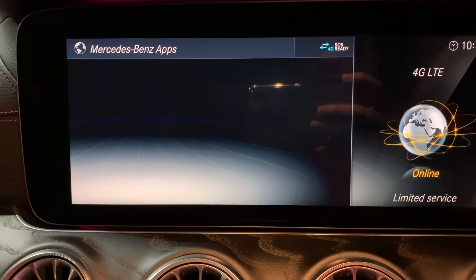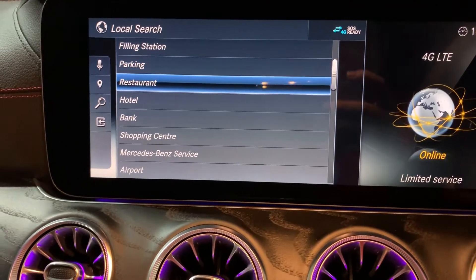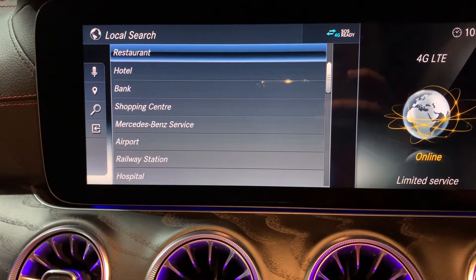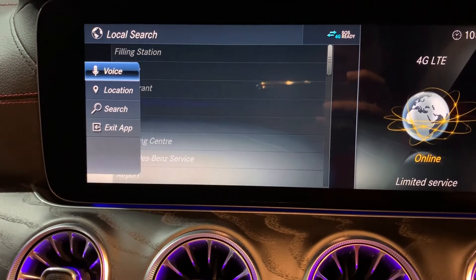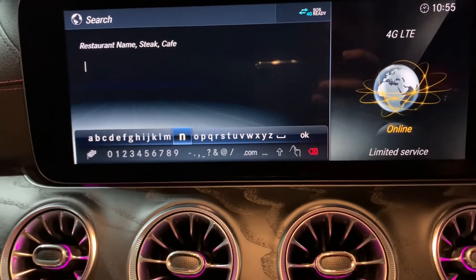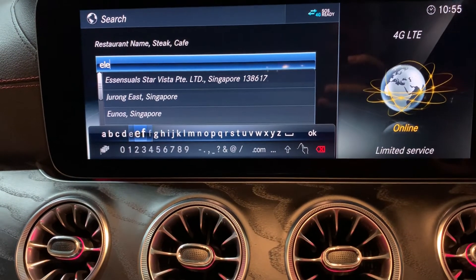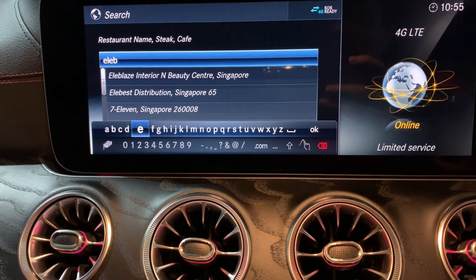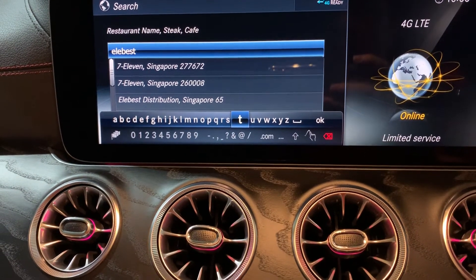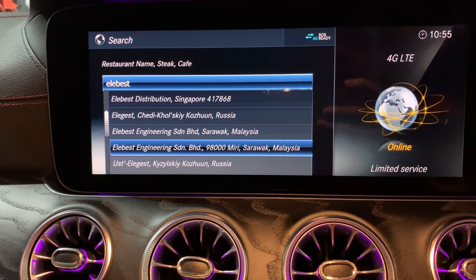Local search is like a Google-based POI search. You can search company names, shopping centers, airports, theaters — all this information can be searched. For example, I'll search my company name: H-E-L-L-A-B-E-S-T. And here it is — my company, Hellabest.